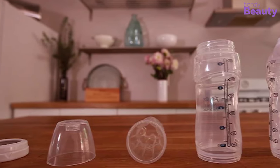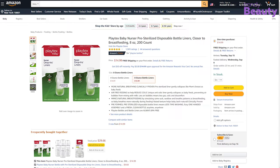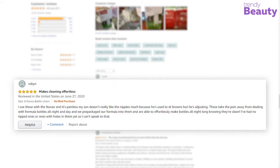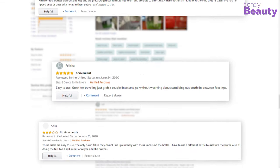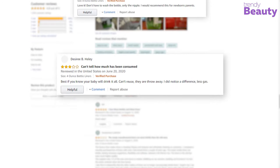The Playtex Baby Nurser bottle gives you the assurance of a closer-to-natural breastfeeding experience. This product has earned many reviews and ratings on Amazon. According to the reviews, this product is handy and easily washable. But some users have complained that they faced major leaking problems after using it.